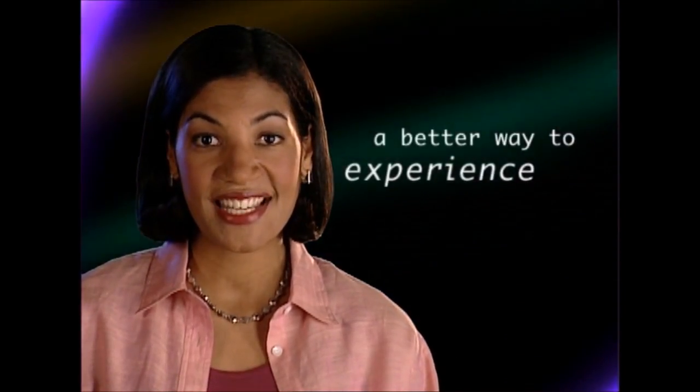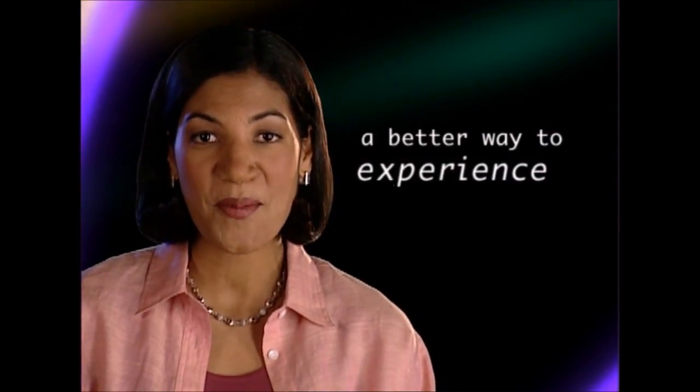Surround sound can be subtle, thrilling, chilling, or just plain beautiful. And it's part of the art of making films. That's why movie lovers love DVD. It's just a better way to experience home entertainment.